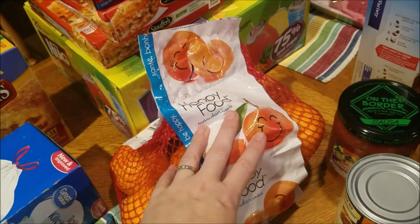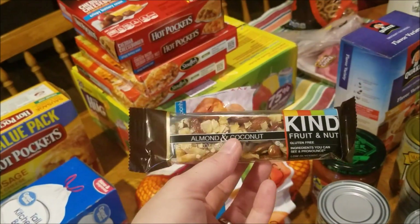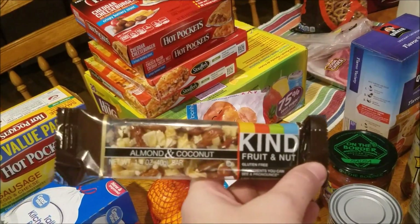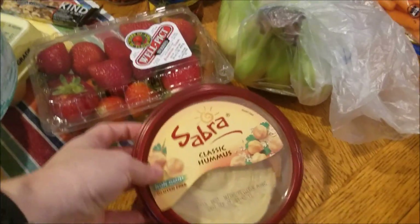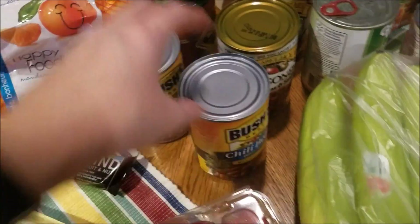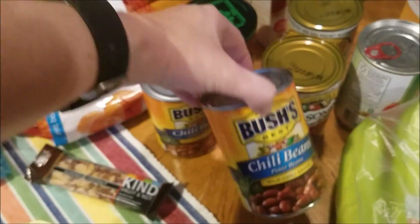That was the only mandarin option they had this week. They also had one of these Kind fruit and nut bars as the free item at Kroger, so I chose the almond and coconut one. I got a thing of strawberries, some bananas, and some hummus — I love my hummus.